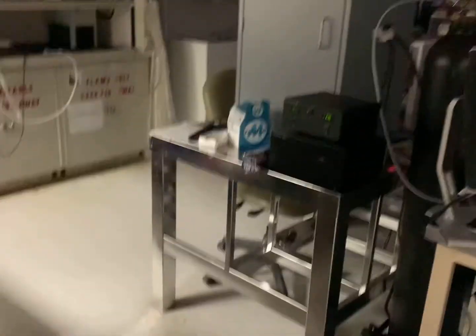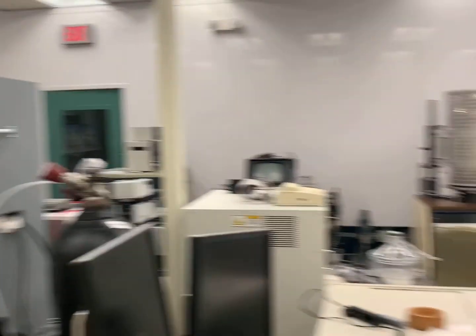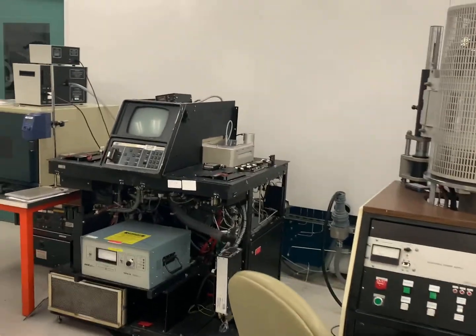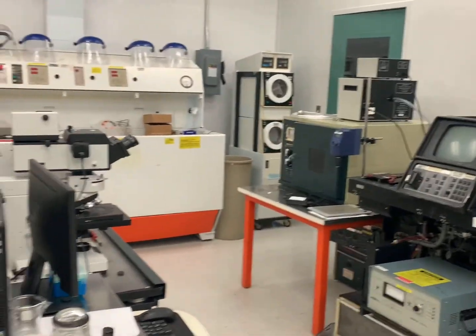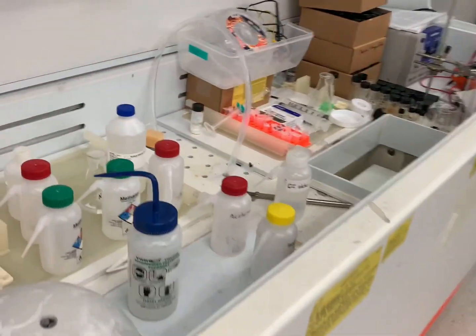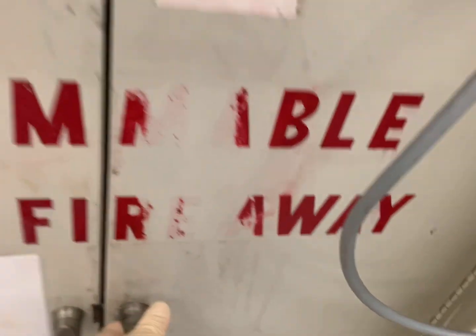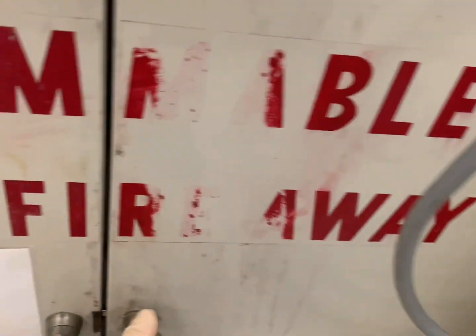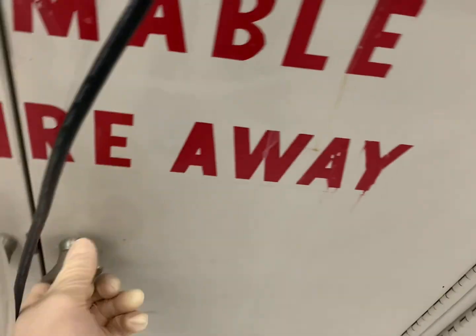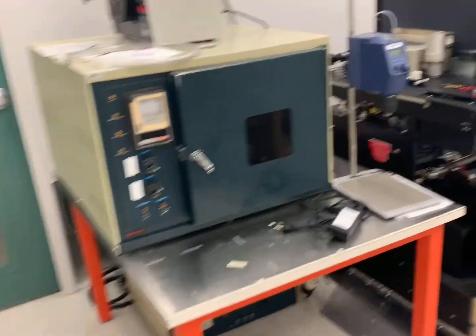Here we go — big reveal. Boom. Here's the clean room. Basically all of this equipment is for processing semiconductors to make solar cells. We've got fume hoods, hot plates with stirrers, and all sorts of chemicals. Lots of chemicals. All this is necessary for manufacturing solar cells and creating different coatings on them.